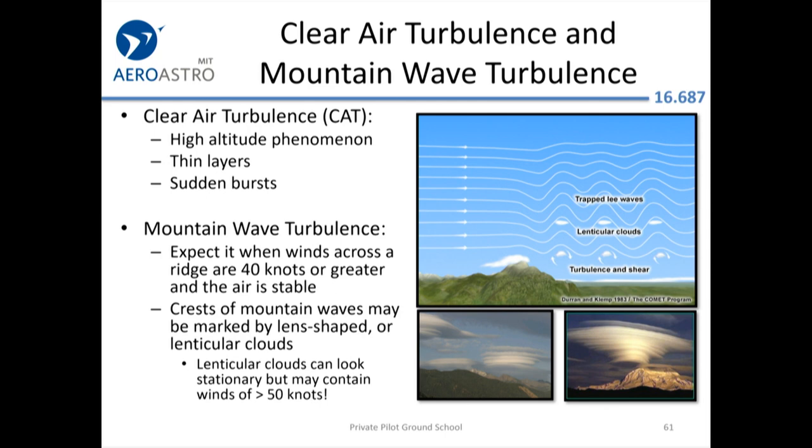Mountain wave turbulence is a practical issue for anyone flying out west over the Sierra or Rocky Mountains. If the winds aloft forecast shows more than about 30 knots when you're planning to cross, expect significant turbulence on the lee side — the eastern side — of those ranges. One strategy is to cross early in the morning when winds are typically calm. Lenticular clouds are a visual indicator, but a 50-knot wind-aloft forecast at 12,000 feet is enough to confirm turbulence.